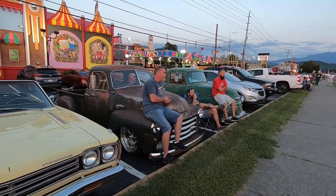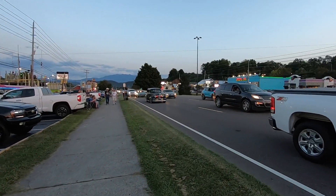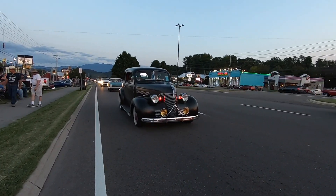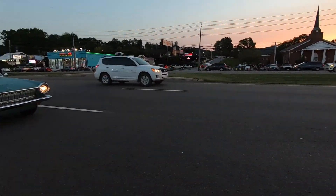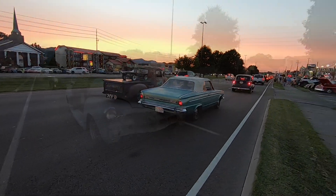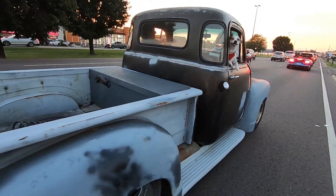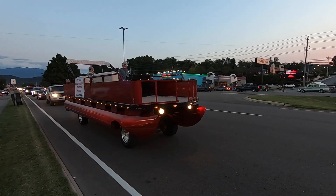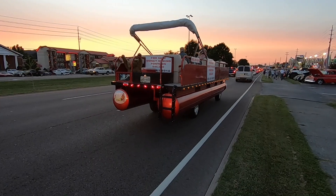It's getting about the right time of the evening to just chill out and let the cool rods come to us, and that's just what we're doing right here. There's just a little bit of everything up here this year, including a rolling pontoon boat.